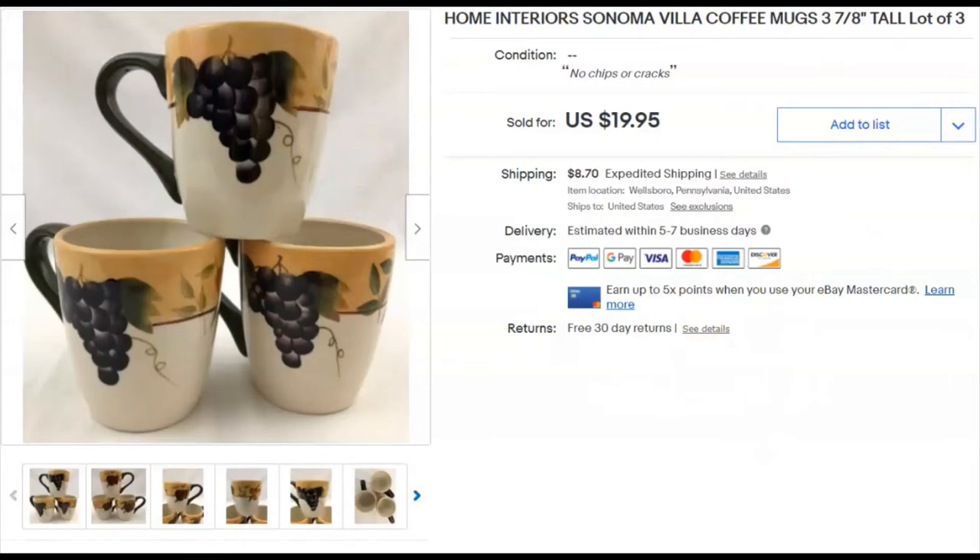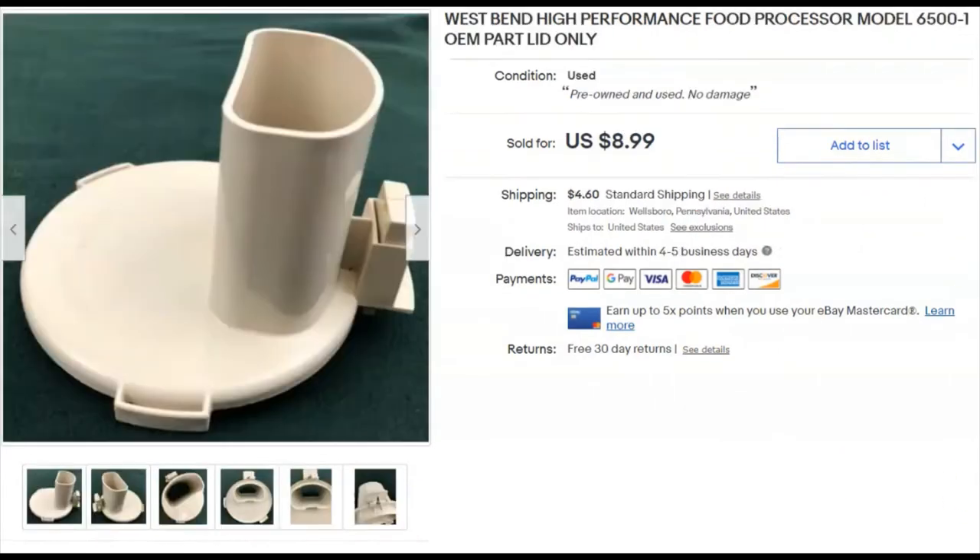This is a lid off a food processor — some kind of shoot or attachment. I parted out the whole unit since most pieces were broken. I paid a dollar 75 for this piece — probably paid five bucks for the whole thing. I listed it November 29th and it sold fast: December 1st for $8.99 plus shipping.